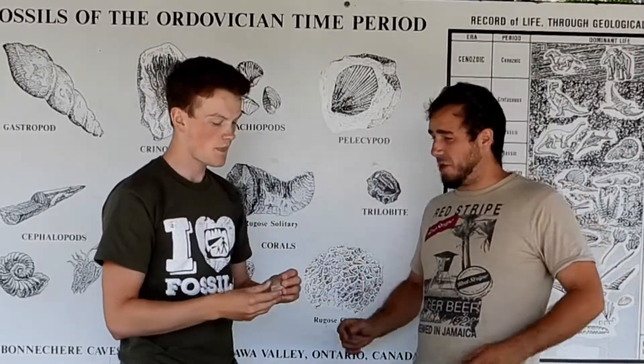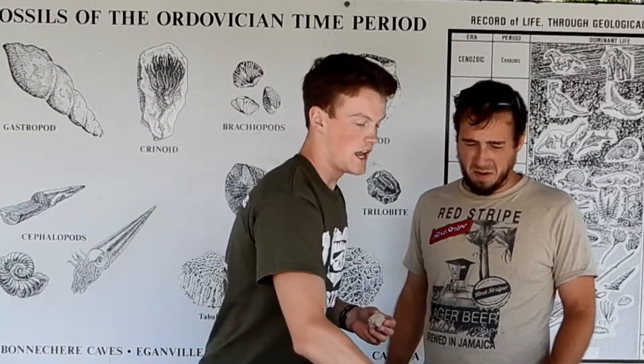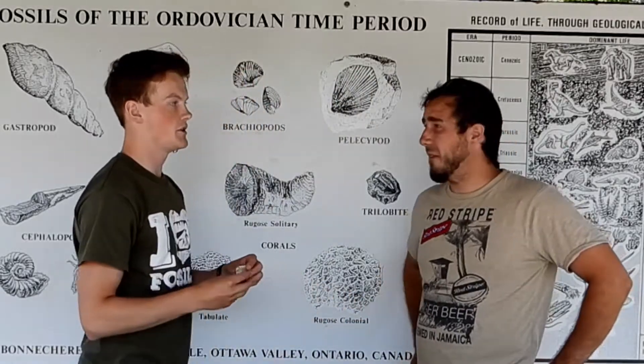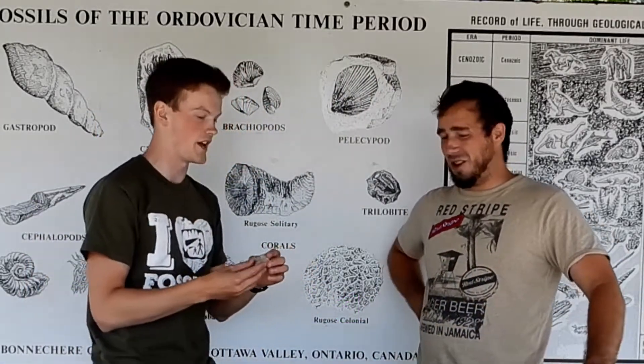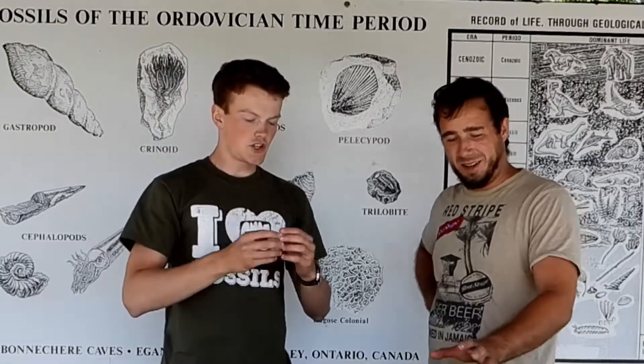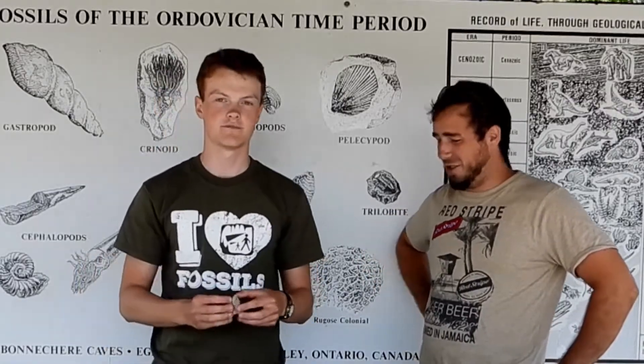How big would that grow? This is one of the larger examples that we have. Although, if you've seen modern day coral, it could be about the size of a couch. So it would be much, much larger. Oh cool. So this is just a fragment — it's just so rare for them to stay intact over so many years. Interesting.